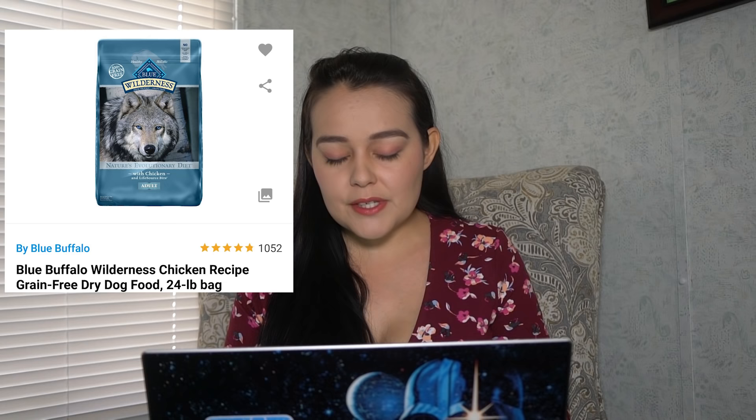First we'll be looking at Blue Buffalo Wilderness Chicken Recipe Grain Free Dry Dog Food. This is a 24-pound bag — it costs about $56 regular and $53 on Chewy, so the average works out to about $2.28 a pound. This is the most expensive brand we are going to be looking at today, so let's see how it does for being so expensive. The first thing that's concerning to me just by looking at this brand is the fact that they are advertising it as grain-free dog food.